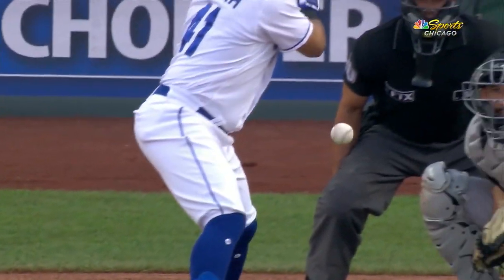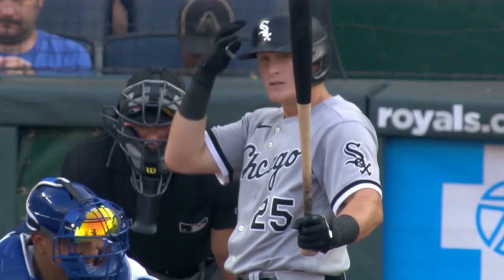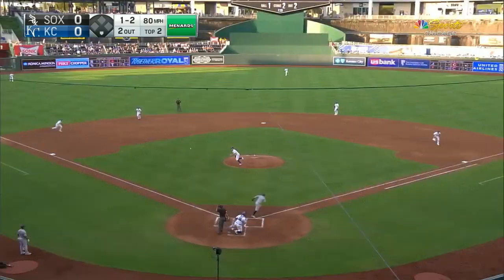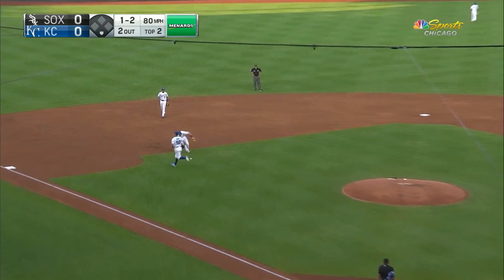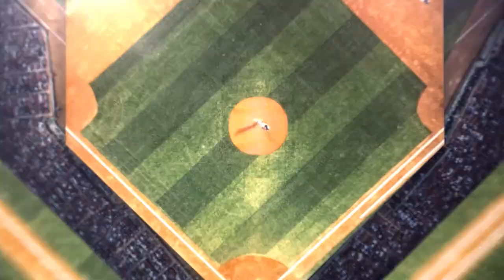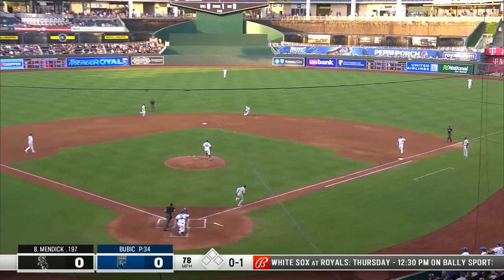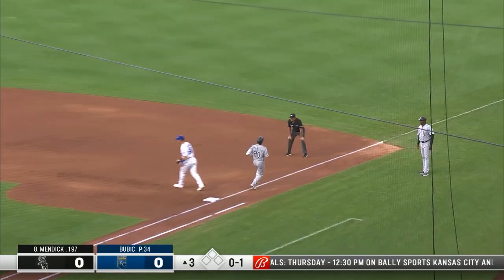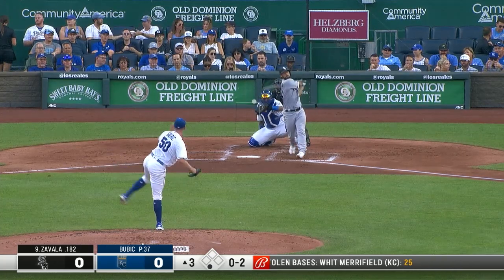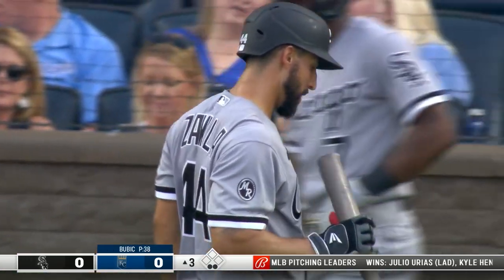If he's getting the high changeup he's got the low changeup. Andrew Vaughn against left-handers is slugging .610, one and two. Curveball chopper again past Bubich. Dozier has no play and that is the first base runner of the ball game for the Sox. Danny Mendick — breaking ball was deflected by Bubich, and in time, one-four-three. Here's Sebi Zavala. Zavala is down on three pitches. That's Bubich's first strikeout tonight.